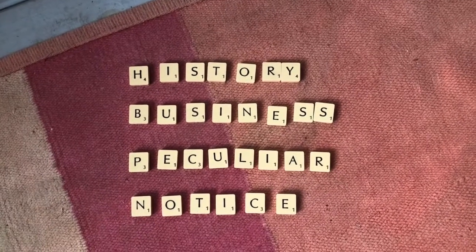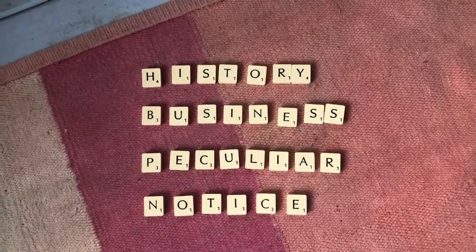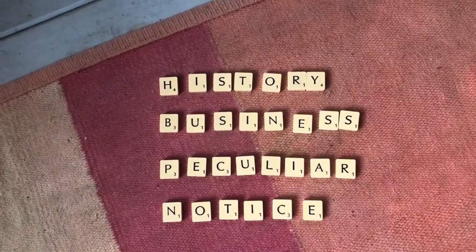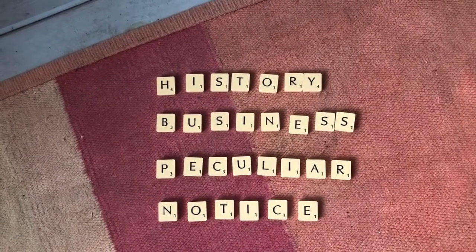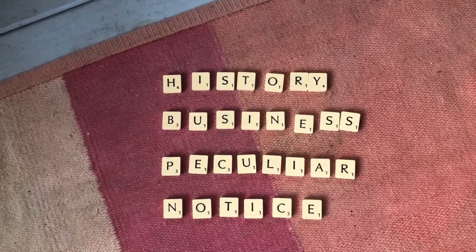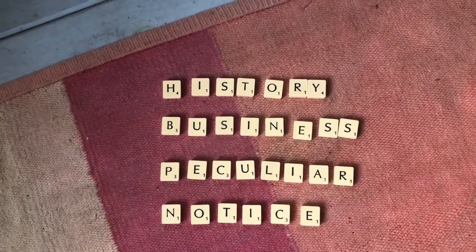Here are the words with the vowels in them, which of course are A, E, I, O and U. So we had history, business, peculiar and notice. I hope you've spotted them. Well done.